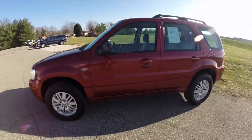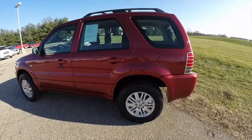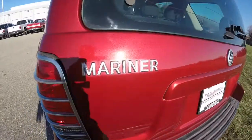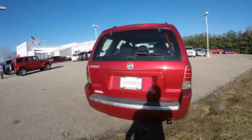This Mariner is shown in vivid red pearl coat, has the black and light parchment premium cloth interior. It is a front-wheel drive, powered by a 2.3 liter ZTEC four-cylinder engine with a four-speed automatic transmission.